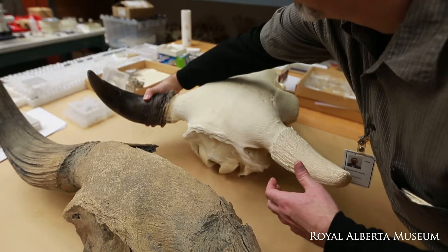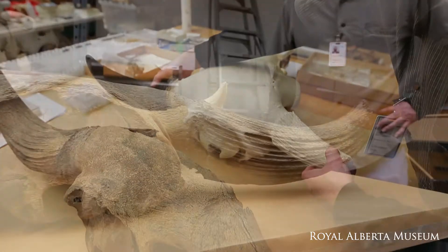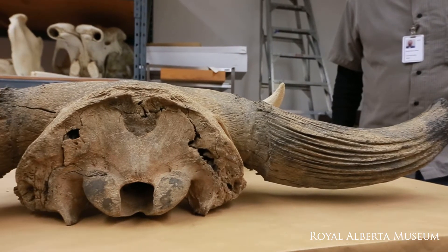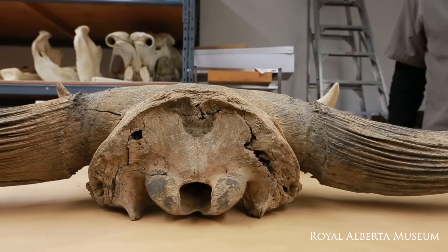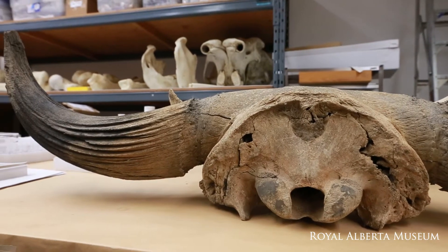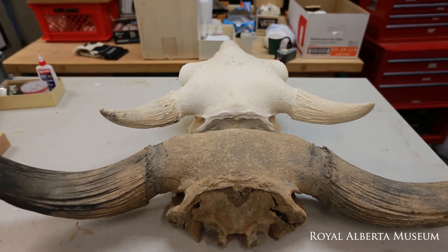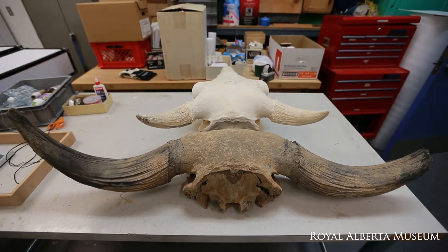This is a modern bison skull, and I have that out here to compare with this bad boy, which is a new specimen that came into the collection. It's an Ice Age bison, so you can see there's a huge difference in the size of the horns between the Ice Age bison and the modern bison.